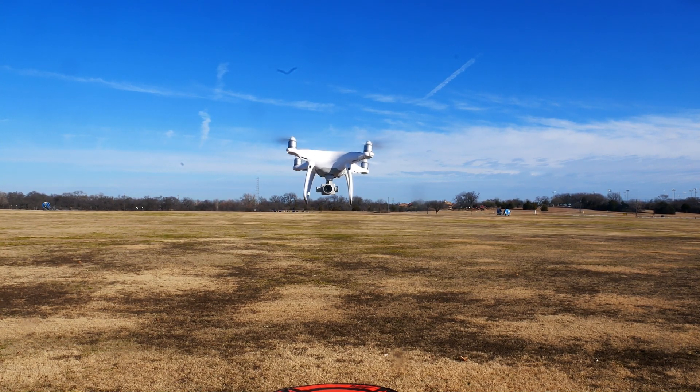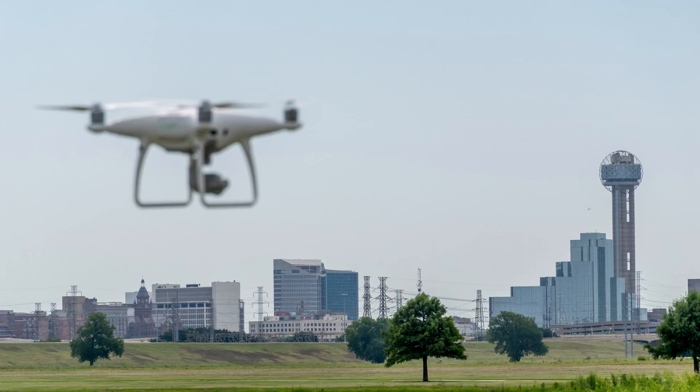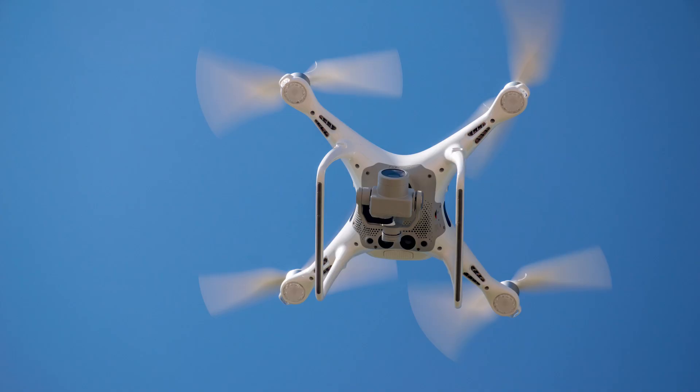The Phantom 4 Pro has 5-way obstacle avoidance and uses OcuSync, which allows for 1080p live streaming up to 8 kilometers and supports wireless connection to DJI goggles. It has a variety of intelligent flight modes and claims a flight time of up to 30 minutes.